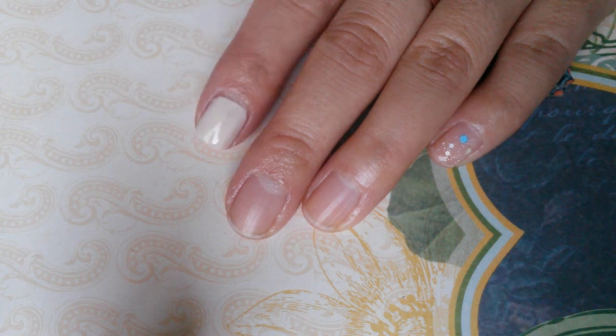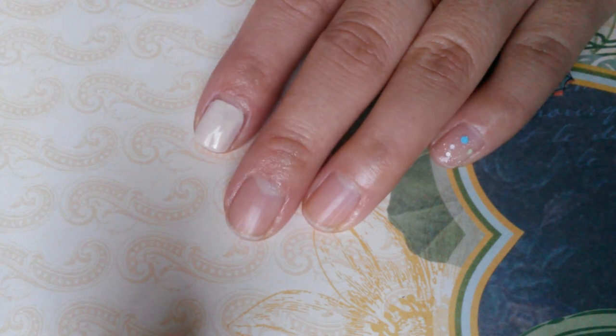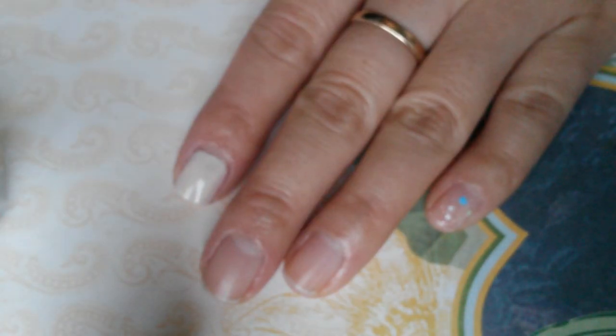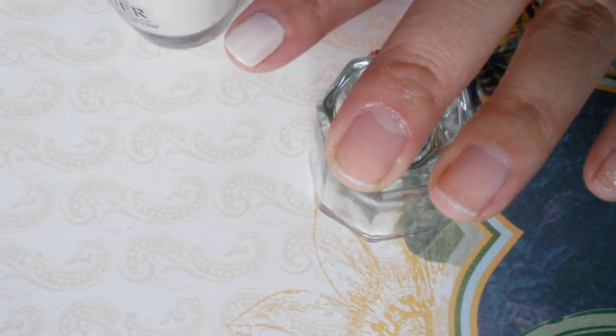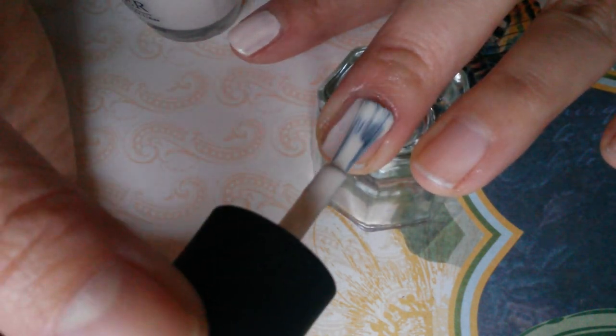The first polishes I'm swatching are OPI My Vampire's Buff, which is a nude cream, and Sally Girl Bikini glitter, which has light pink glitters, blue glitters, and lime green. I already have one swatch of each on my fingers. The formula for My Vampire's Buff is really nice and easy to work with — it glides on really well.